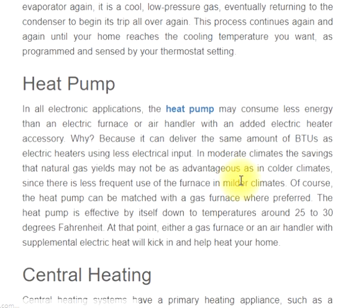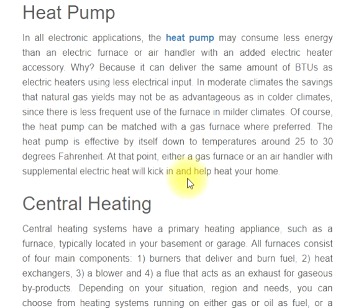In all-electric applications, the heat pump may consume less energy than an electric furnace or air handler with an added electric heater accessory, because it can deliver the same amount of BTUs using less electrical input. In moderate climates, the savings that natural gas yields may not be as advantageous as in colder climates, since there is less frequent use of the furnace in milder climates. The heat pump can also be matched with a gas furnace where preferred. The heat pump is effective by itself down to temperatures around 25 to 30 degrees Fahrenheit, at which point either a gas furnace or an air handler with supplemental electric heat will kick in to help heat your home.